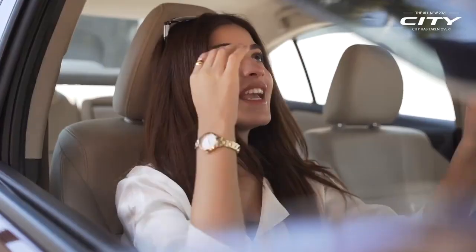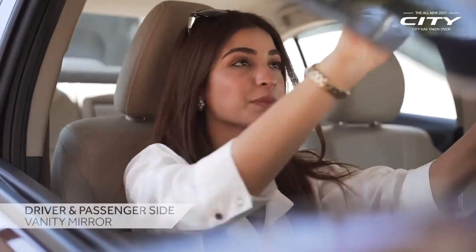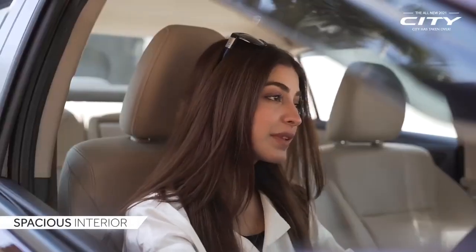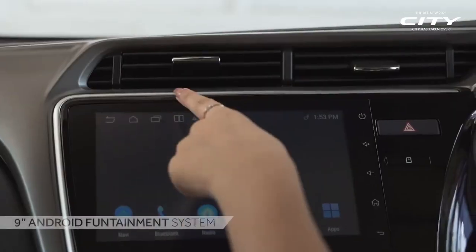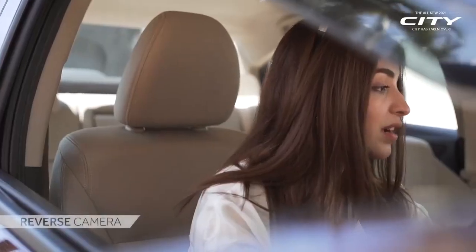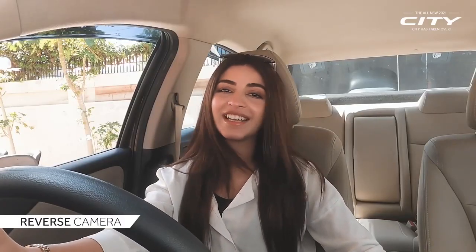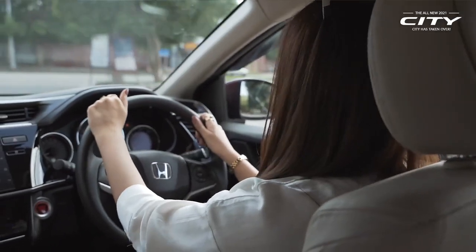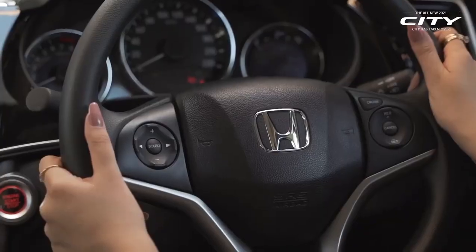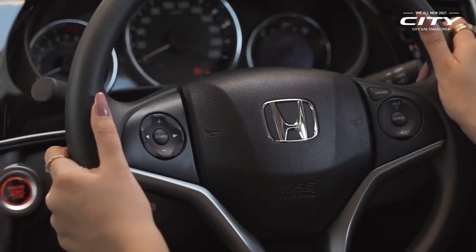This car's seats are very premium, which means that you can adjust them to your height. The steering is also very soft.